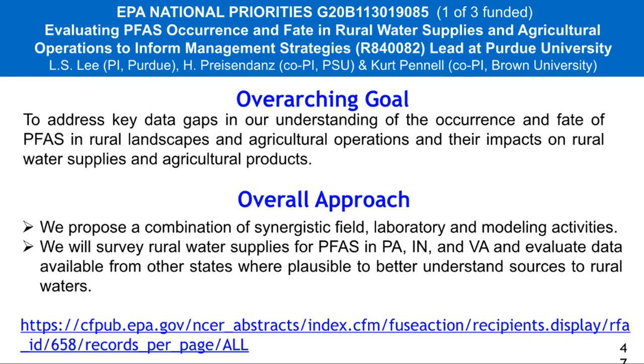We also have this national priorities project where we're going to be focusing on mostly Pennsylvania, Indiana, and Virginia, where we have field sites and will be using the rural water well network in Pennsylvania. The overall goal of this project is to understand how much land application of biosolids and other agricultural operations really contribute to the total PFAS load present in groundwater. As Ned said, we don't think that the average biosolid that has not been heavily industrially impacted is actually causing major concerns in groundwater, but we need data to prove it.